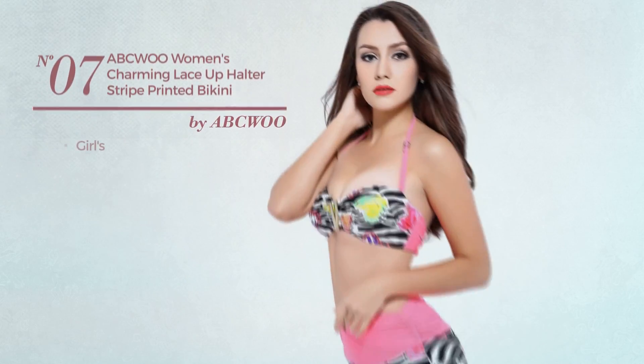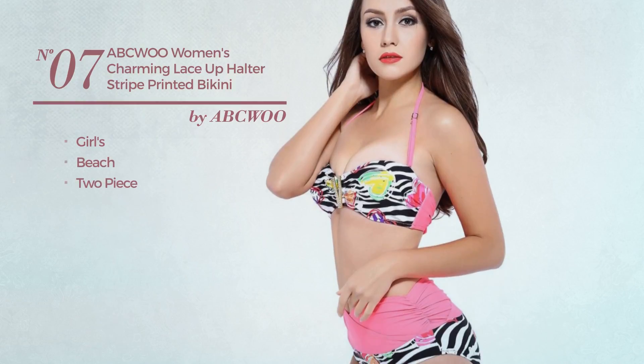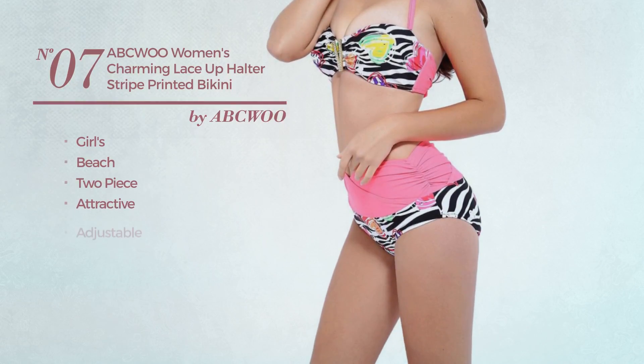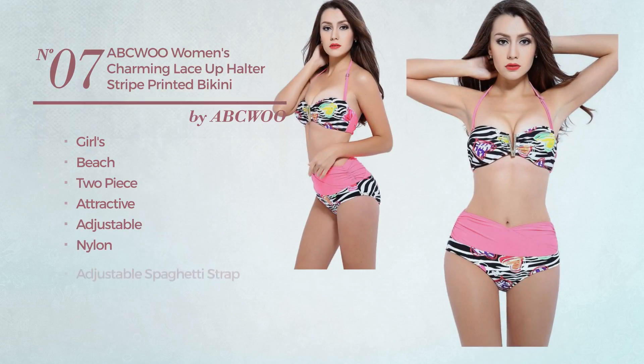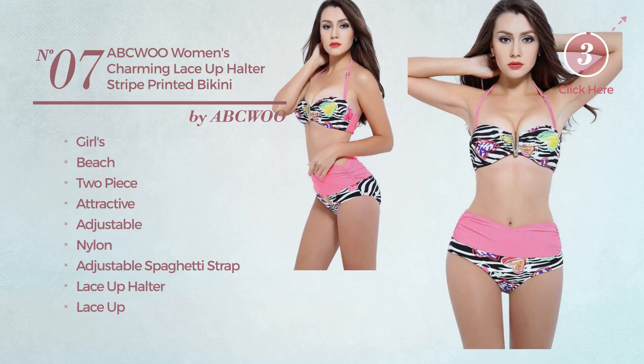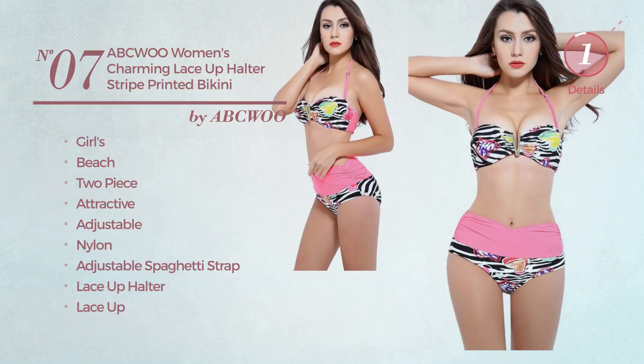Number 7, a girls beach two-piece bikini. Featuring an attractive look, crafted from adjustable nylon. This bikini includes adjustable spaghetti strap, lace-up halter, and lace-up and tie. Available in five colors.